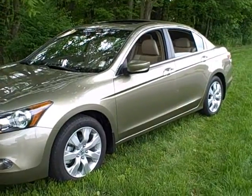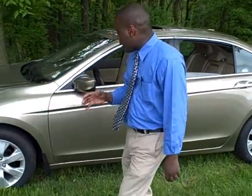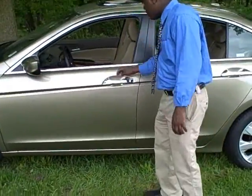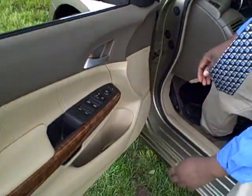It's equipped the way that you would want it to be in a luxury vehicle. Leather seats, dual power seats, heated seats. It has airbags in the front, side curtain airbags, power locks, power windows, and keyless entry.